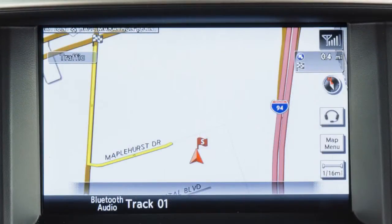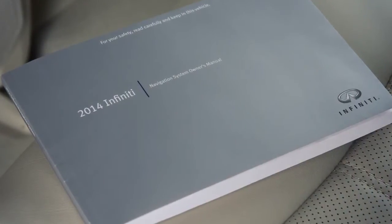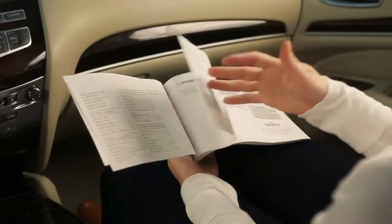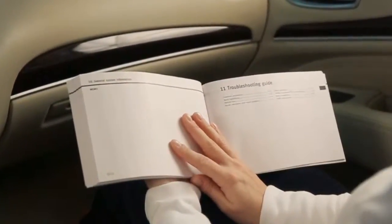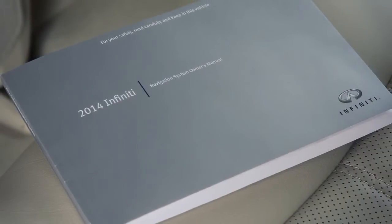If your vehicle is equipped with a navigation system, you will have received a special navigation system owner's manual. It supplements this brief introduction, covering many more topics in greater detail. It contains system information, technical information, and a useful troubleshooting guide.